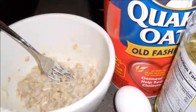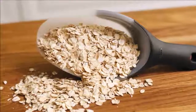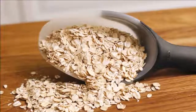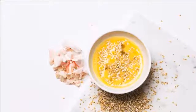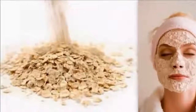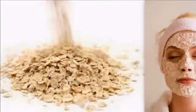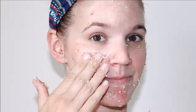Egg yolk face mask benefits: egg yolk is rich in vitamin A, which is known to fight acne and prevent future breakouts from occurring. Vitamin A will heal and repair your skin, aiding with the production of new skin cells. The yolk of an egg is very effective in fighting acne.